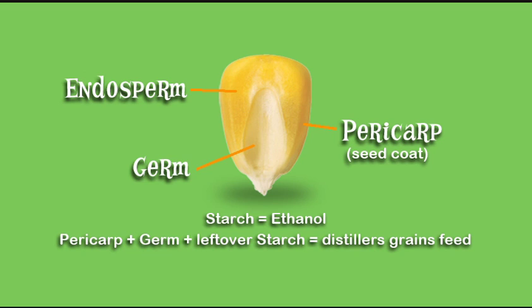The rest of the kernel, including the protein and fiber, is saved by the ethanol plant and sold as feed for livestock and poultry. This is the distiller's grains, and it is really nutritious for animals. It's why corn farmers always say that from every bushel of corn, you get fuel and feed.